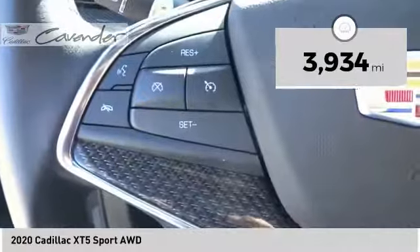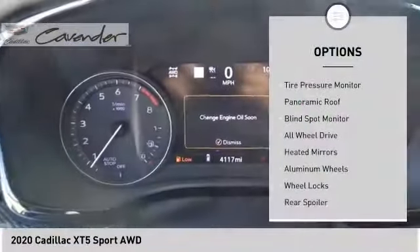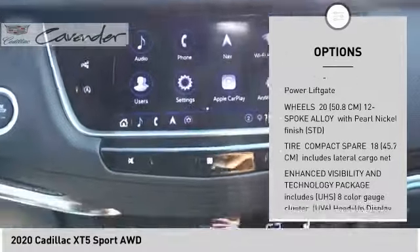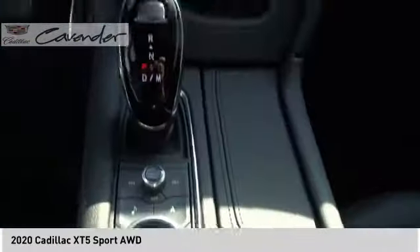This vehicle has less than 4,000 miles. Here are some of this vehicle's great options: tire pressure monitor, panoramic roof, blind spot monitor, all wheel drive, heated mirrors, aluminum wheels, wheel locks, rear spoiler, remote engine start, power lift gate.